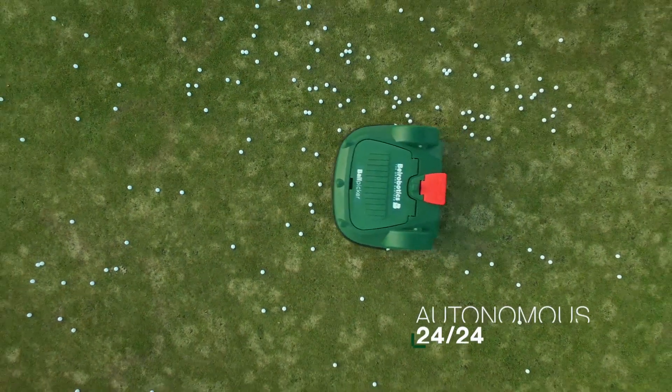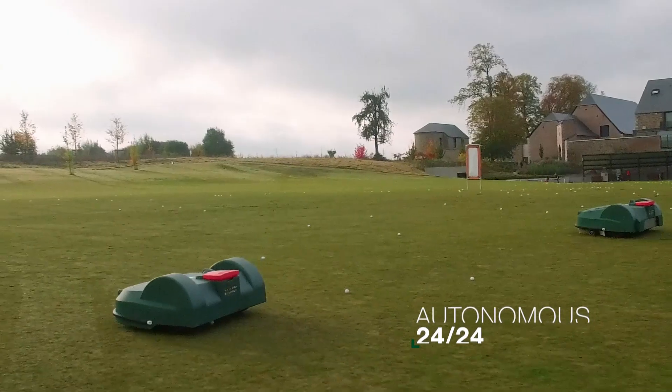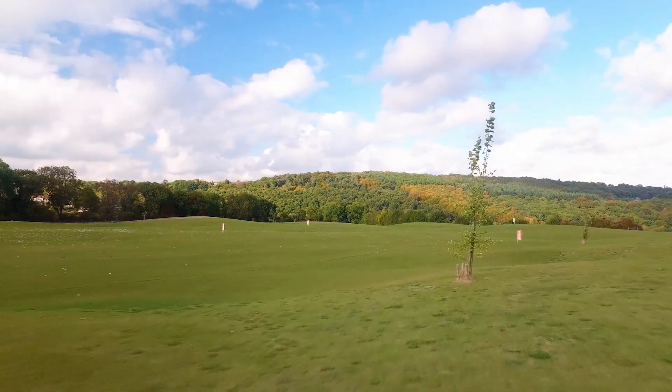We just check that the machines are full before the weekend. These machines are fully autonomous and they work together perfectly. We've become very efficient here because we spend almost no working time on the driving range — we just come and check that all's well.